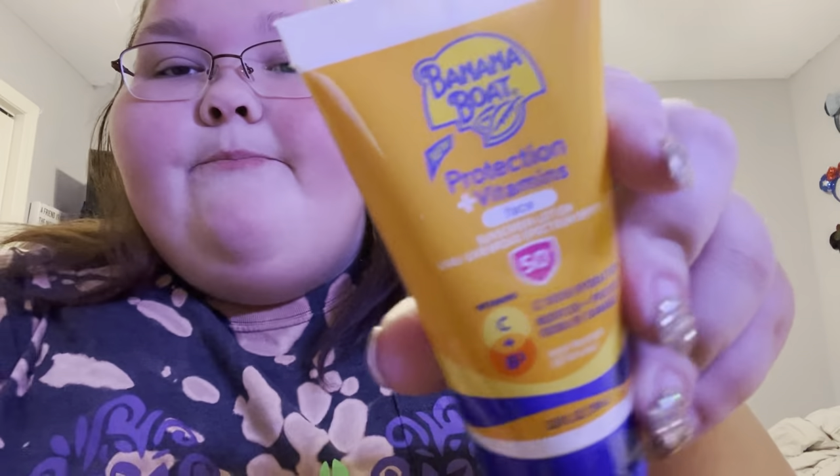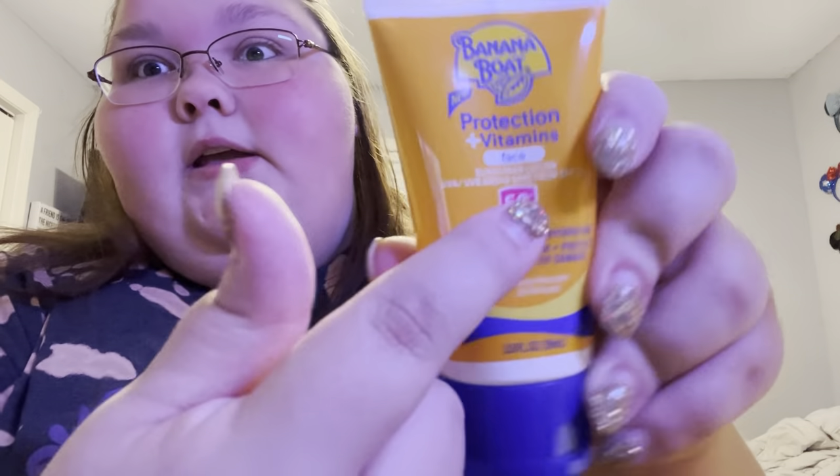And then what's the difference between this one and this one? Oh, this one is for your face — literally face. I'm gonna read this little introduction card: introducing Protection and Vitamins. Banana Boat Protection and Vitamins offers broad spectrum protection you can trust from Banana Boat sunscreen, rich with Vitamin C and B3 to help skin feel nourished and hydrated. That's the introduction card they gave me.